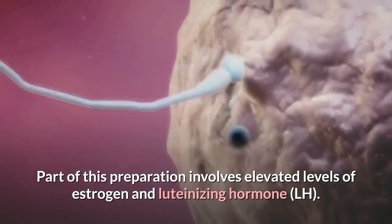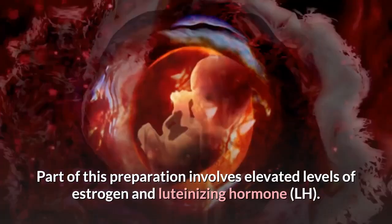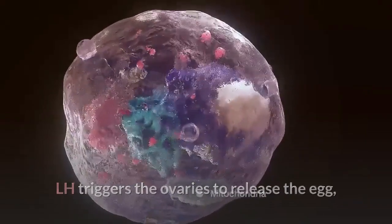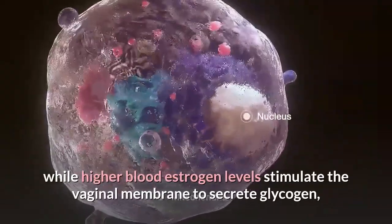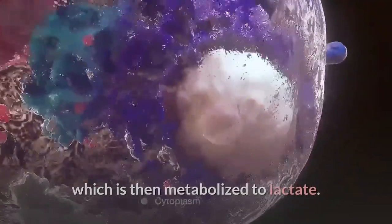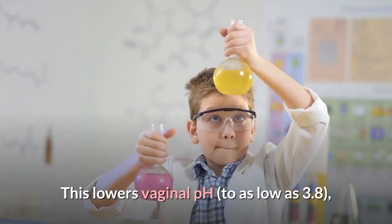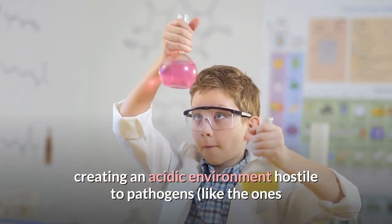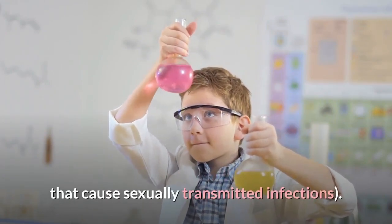Part of this preparation involves elevated levels of estrogen and luteinizing hormone. LH triggers the ovaries to release the egg, while higher blood estrogen levels stimulate the vaginal membrane to secrete glycogen, which is then metabolized to lactate. This lowers vaginal pH to as low as 3.8, creating an acidic environment hostile to pathogens, like the ones that cause sexually transmitted infections.